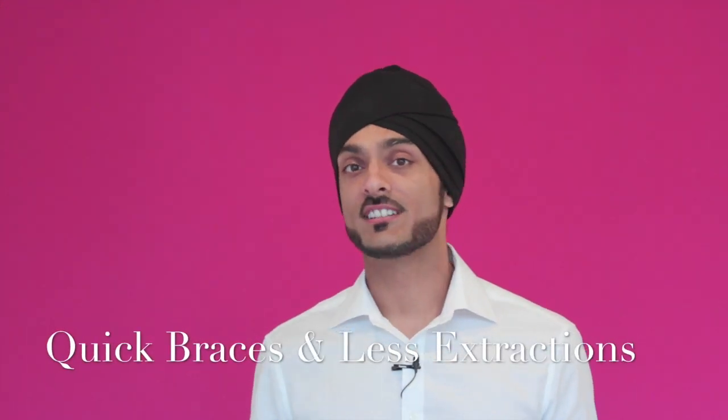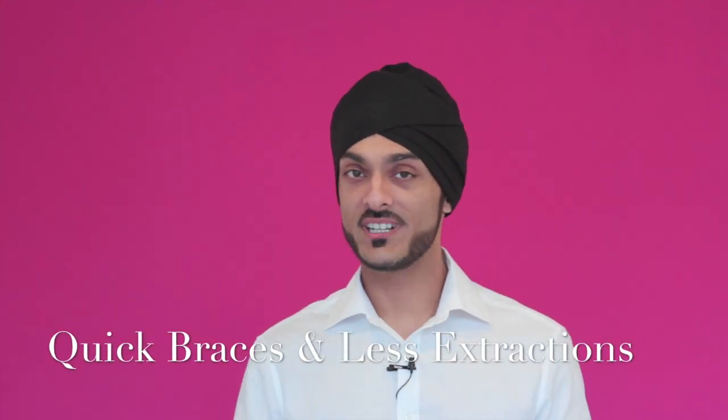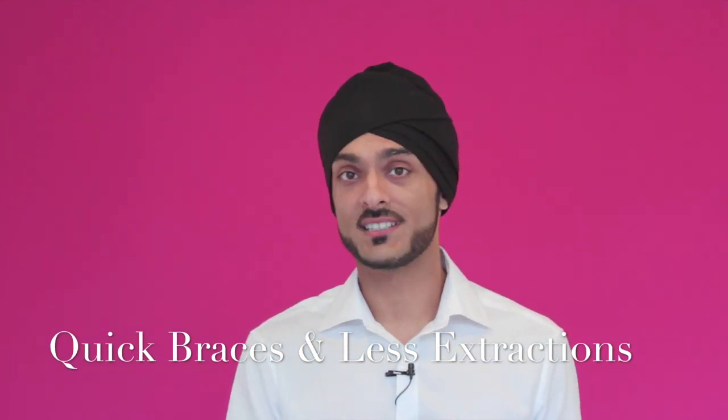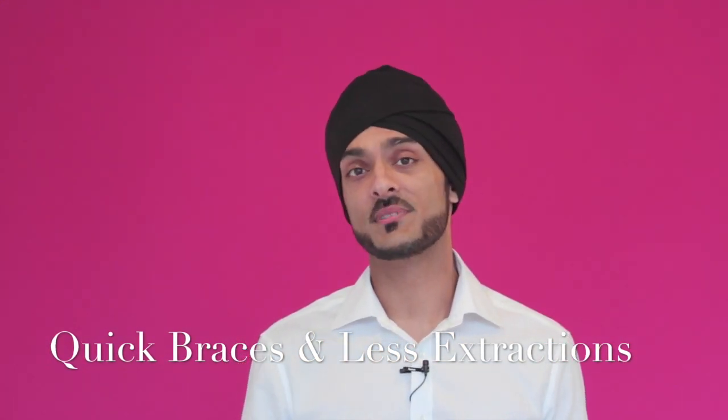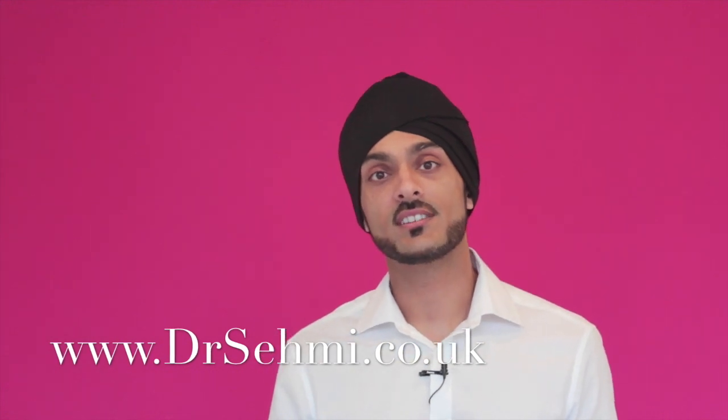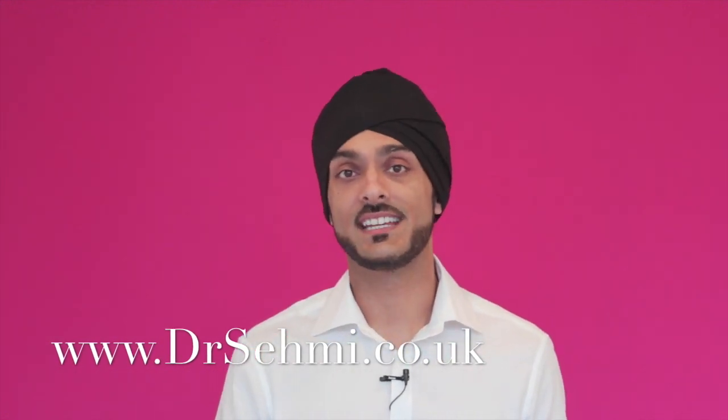I've just been on a course to learn about this new cutting edge technique which has a really nice side effect. This side effect is that when you're having braces — having your teeth straightened — your treatment time can be cut in half. The whole technique was designed to stop the need to have teeth taken out, so this treatment kills two birds with one stone: it halves treatment time and reduces the need for extractions.